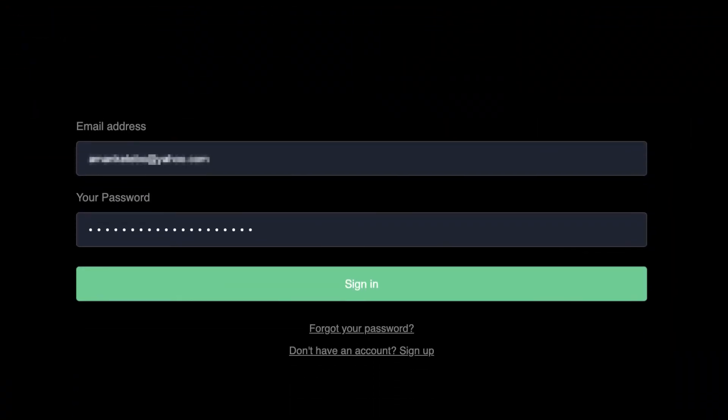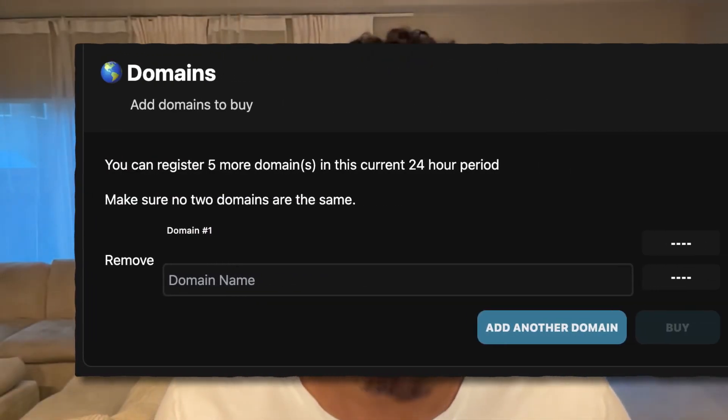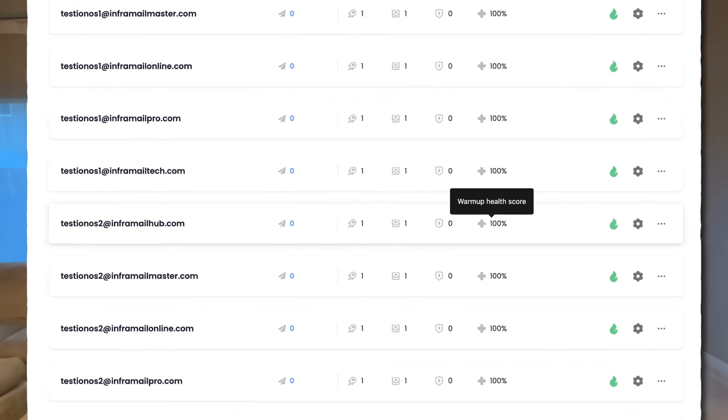How does it work? You sign up, subscribe, buy domains from our platform, and set up 10 plus inboxes in three to four minutes. We generate you either an Instantly or Smartlead CSV file depending on the sending platform of your choice. If you're not using Instantly or Smartlead, no worries — we have tutorials on how to convert the CSV file to SuperSend or any other sending platform of your choice.